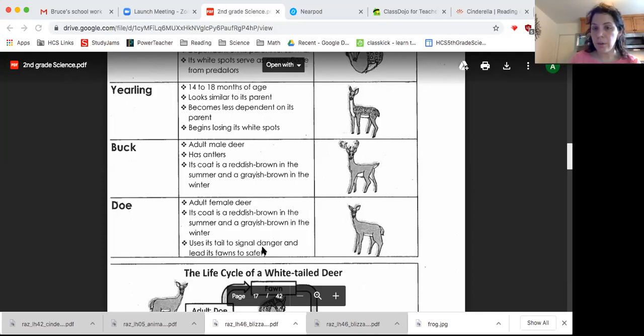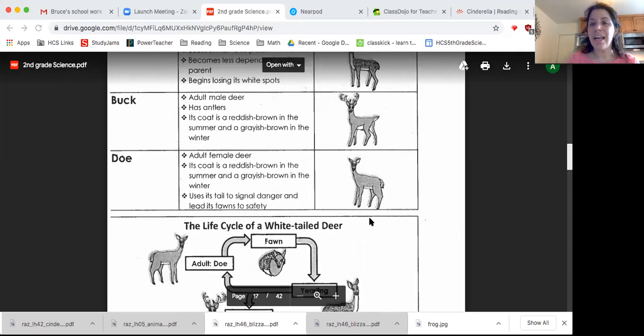A female deer — that's the girl deer — when it's an adult, does not have antlers. You'll also notice no white spots. Its coat is a reddish brown in the summer and a grayish brown in the winter. As you can see here, she does have a tail, and they use their tail to signal danger and lead its fawn to safety.